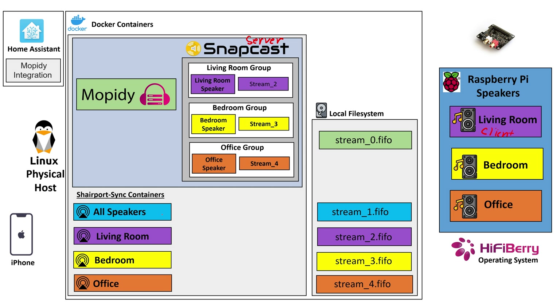Lastly, we're running ShairportSync also in Docker containers — each of these icons here represents a whole separate Docker container. So for my iPhone, we'll have the ability to stream to all the different speakers or individual speakers such as the one in the living room, bedroom, or office. Going back to Snapcast, it's important to understand the architecture. Snapcast has the concept of groups — we have an overarching group called our living room group, and inside Snapcast we assign which speakers belong to that group and what audio stream is attached to it. In this case, our ShairportSync container is intercepting audio from our iPhone and streaming it to a file on the local Linux filesystem.